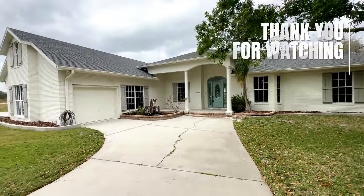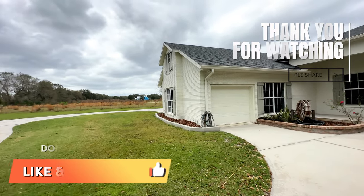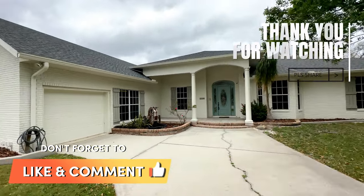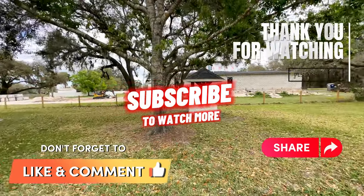That's it guys! Thank you very much for watching the video. I would appreciate it if you give me a thumbs up and subscribe to see more videos like this one. See you guys in the next video, bye-bye!